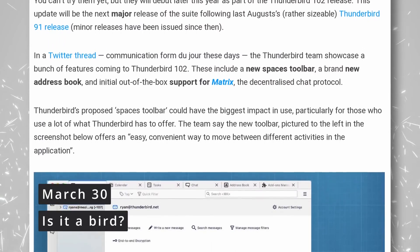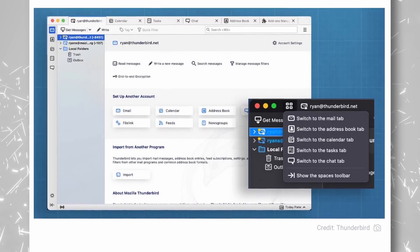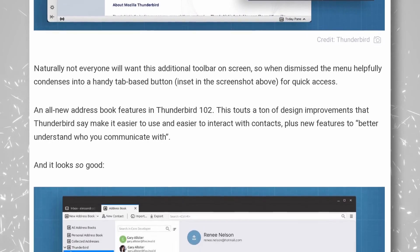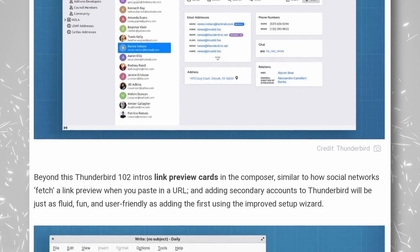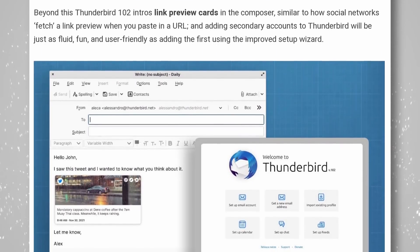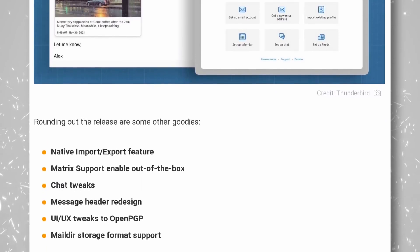Thunderbird, the venerable but not extremely nice-looking or user-friendly email client, will receive a big bunch of updates in version 102, a huge upcoming major release. It adds a new Spaces toolbar that lets you move quickly between Thunderbird's various features like email, contacts, calendars, to-dos, or messages. The address book has been completely redesigned and is now much nicer to look at and easier to use. The app will also add cards for hyperlinks in the mail composer, a first-run wizard for adding new accounts, support for the Matrix protocol, and a native import and export feature. Further redesigns are expected in the next major release, so maybe Thunderbird will finally regain a seal of approval as a user-friendly and nicely integrated email client for Linux.